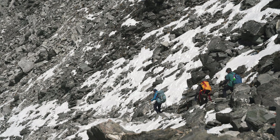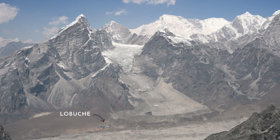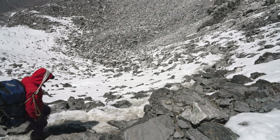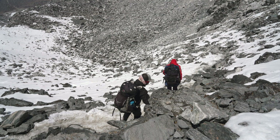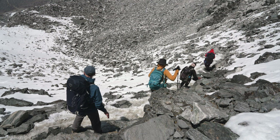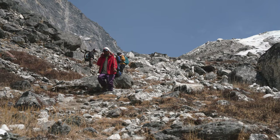The descent from Kongma La is definitely the trickiest of all three passes. When you're at the pass you can look down and see Lobuche, which looks quite close, but you've got about three hours before you actually get there. The start of the descent is very steep and pretty slippery underfoot — especially with snow and ice as we had. We were glad to have our microspikes. There's lots of loose shale and small rocks where your foot can easily slip, so you need to be careful for the first 200 metres or so, then it transitions to a bouldery section which is steep but not quite as challenging as right near the pass.